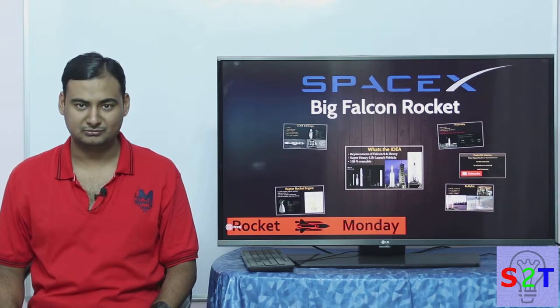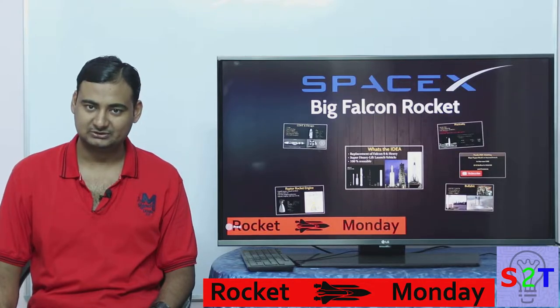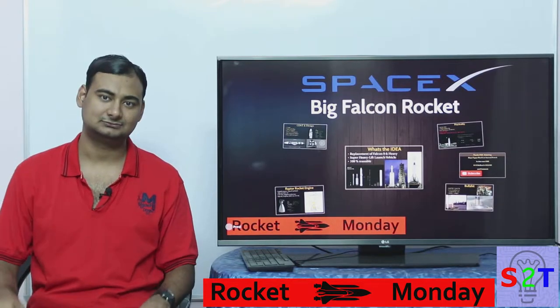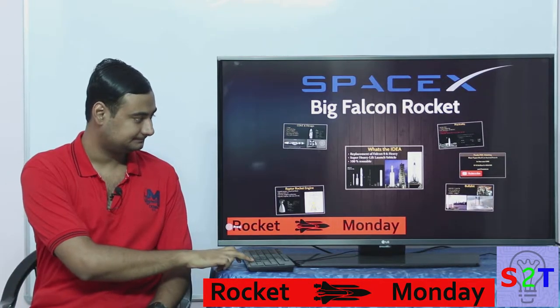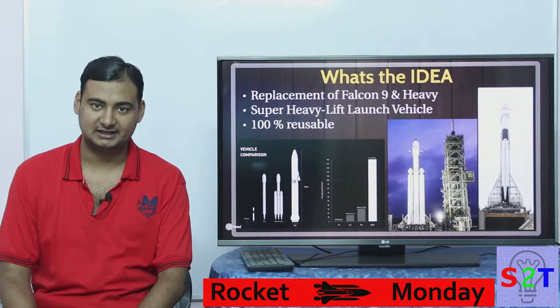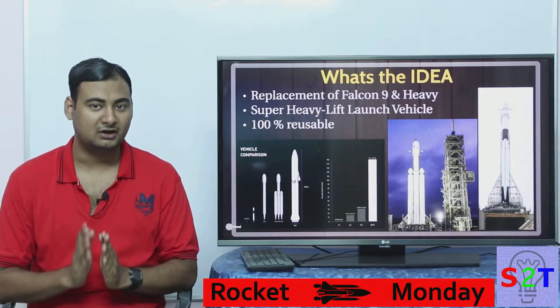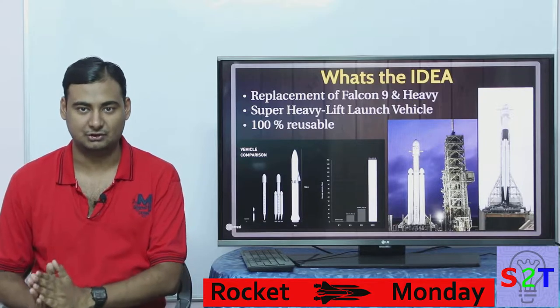Hello YouTube viewers, welcome to my show Rocket Monday. In today's episode we're going to take a look at the BFR or Big Falcon Rocket. The idea came to Elon Musk that instead of having Falcon 9 and Falcon Heavy, let's just have one rocket to do every single rocket's job.